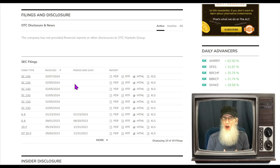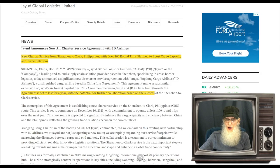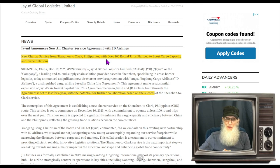To me, that is a serious token sign that something is about ready to happen. So let's take a look at the news. On December 19th, the company announced a new air charter service agreement with JD Airlines — a trial contract for 100 round trips planned to go to the Philippines, to boost their cargo capacity and trade relations. So they're working in China and in the Philippines.